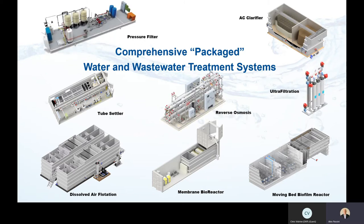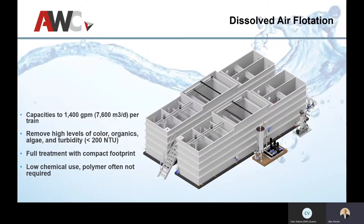We also have skid-mounted systems including reverse osmosis, ultrafiltration, and pressure filters. On the pressure filter front, there are particular metals like arsenic and uranium where you need pressure filters — you can do it through a clarifier or some kind of gravity filter.